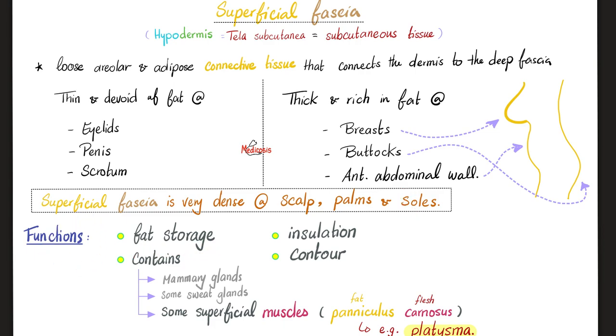Functions of the superficial fascia: storage of fat — lots of fat — and insulation, so it's going to protect you from cold weather, for example. It also gives you a nice contour. The superficial fascia contains mammary glands; the mammary glands are embedded within the superficial fascia. Some sweat glands are not just in the dermis — they extend deeper into the superficial fascia. And some superficial muscles, collectively known as paniculus carnosus — carno means flesh, paniculus means fat — are also found here. The most prominent example is the platysma muscle.